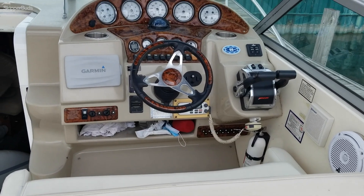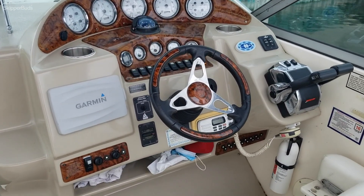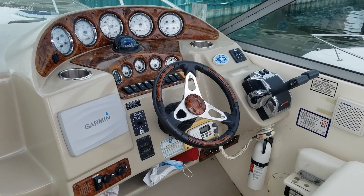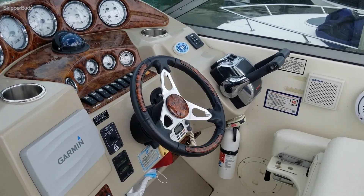Garmin electronics with radar. Just under 700 hours on this boat. It's got twin Mercury 5.0 with Bravo 3 outdrives.